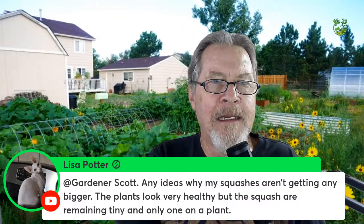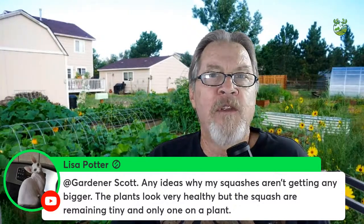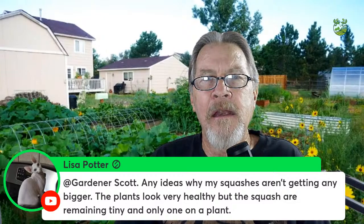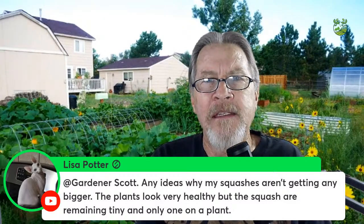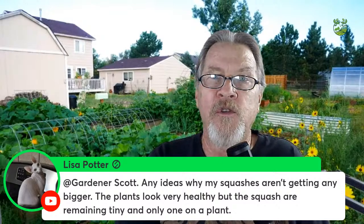Lisa wonders why her squashes aren't getting any bigger — plants look healthy but squash is tiny and there's only one. Consistent water and nutrients are important, but squash are funny — you'll see little squashes staying small for a few days and then suddenly overnight they explode and get much bigger. Have a little patience. This is just the first week I've been harvesting squash, and it seems like just over a week ago there was barely anything — now my plants are completely covered.